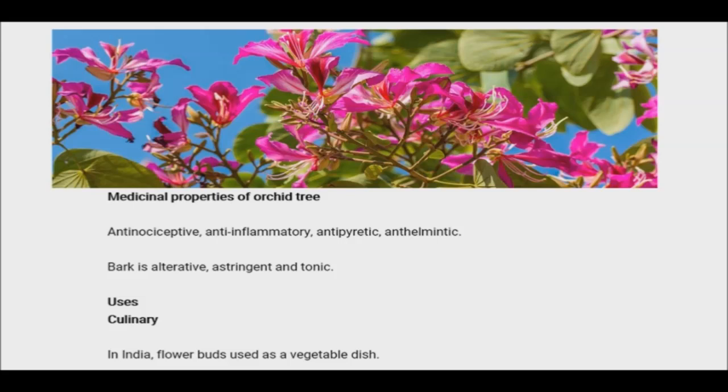The liver is a primary body organ responsible for about 500 body functions such as immune defense, digestion, carbohydrate and lipid metabolism, and energy production.